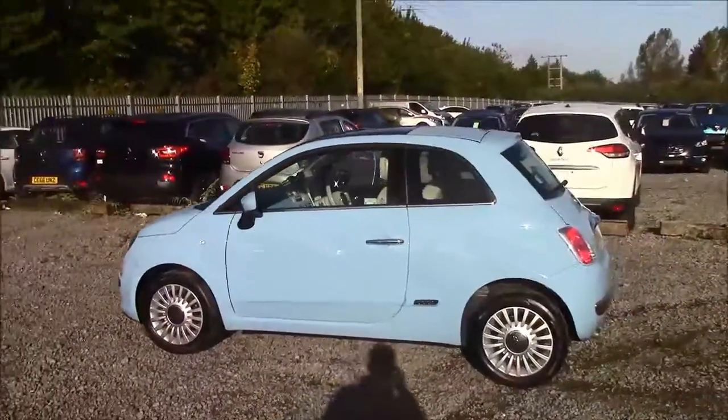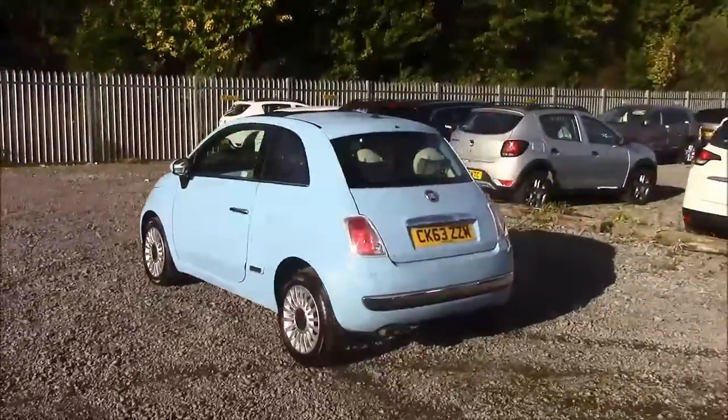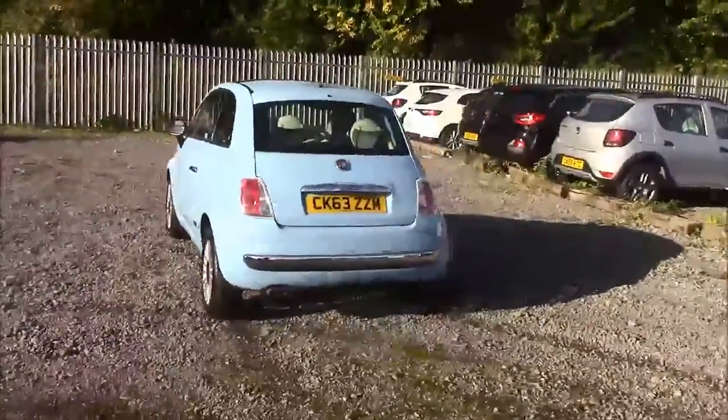As you walk around the vehicle, you'll see this car comes with alloy wheels. We have colour-coded body bumpers and a panoramic sunroof, a heated rear windscreen, and also reverse parking sensors that run along the rear bumper.